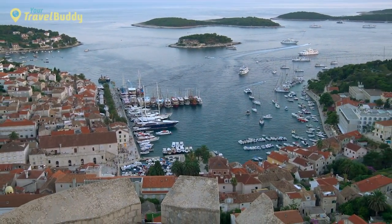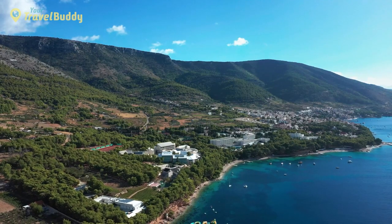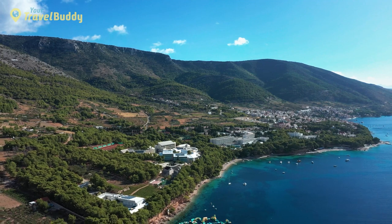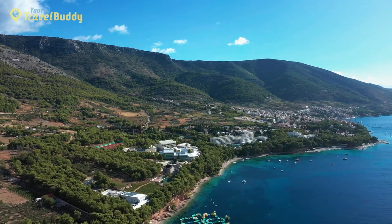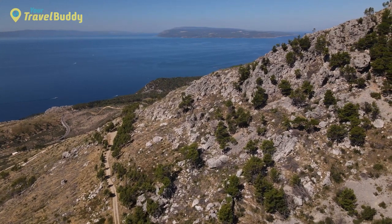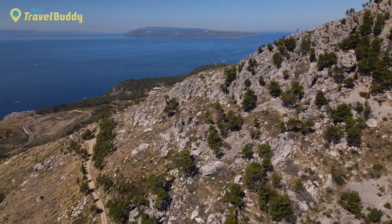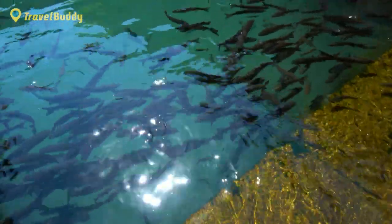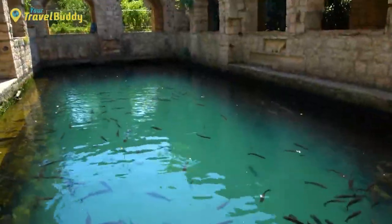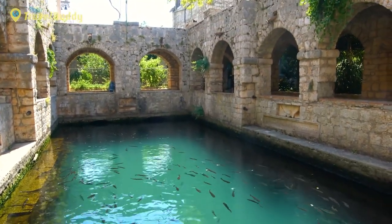For those looking for a unique experience, there's even the Pakleni Otoci Archipelago, with plenty of hidden coves to explore and relax in. In addition to its beaches, Hvar Island also contains forests filled with olive trees, vineyards, lavender fields, and fragrant herbs. There are many hiking trails and walking routes around the island, making it perfect for nature lovers. There's also plenty of culture to explore, including Renaissance-era architecture found in Stari Grad and the intriguing Fortica Castle perched above the port entrance at Hvar Town.